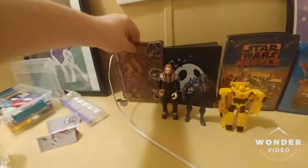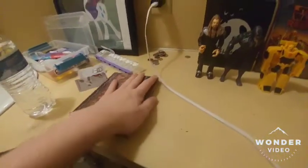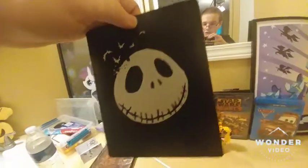First of all, the Hocus Pocus Steelbook. Nightmare Before Christmas Blu-ray Steelbook. A nostalgic film. Got Cars 2 Blu-ray. I really don't like these new covers that they're doing — it's just so lazy.